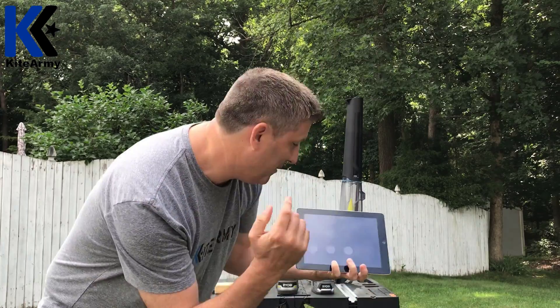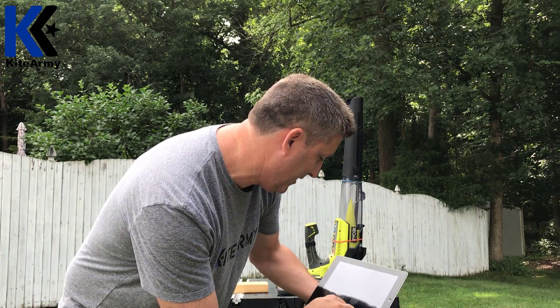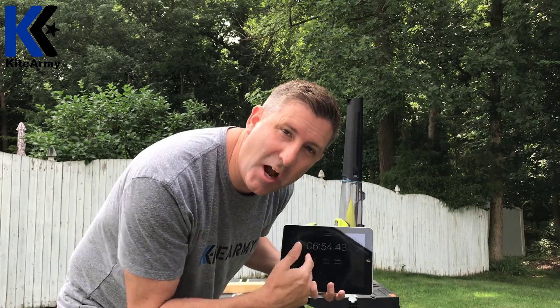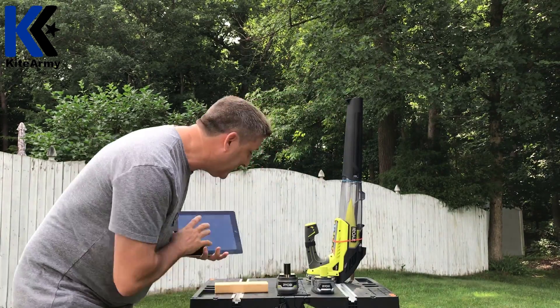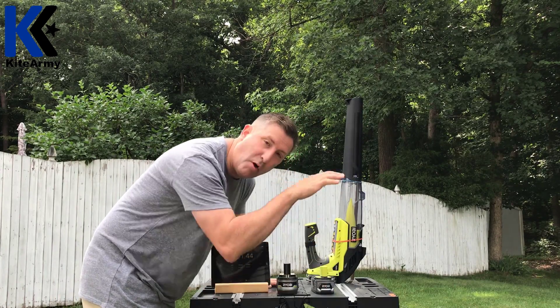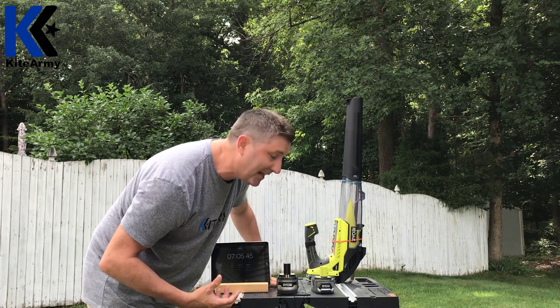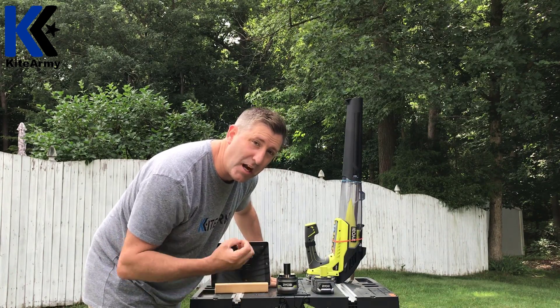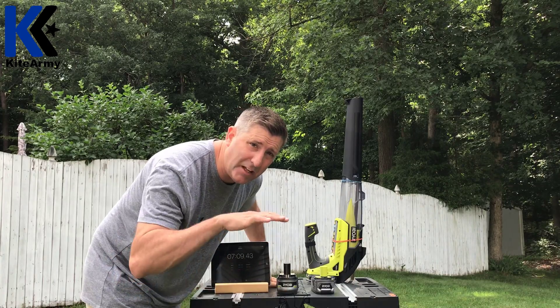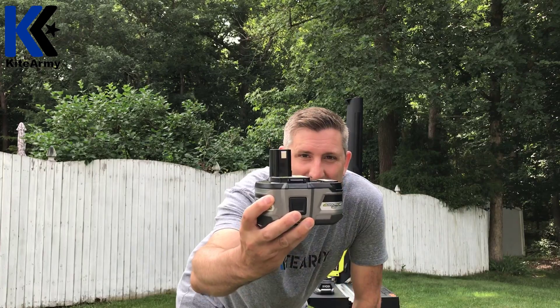That was about 6 minutes and 30 seconds — we estimated the battery should run for 7 minutes. You could see the performance drop over time; the beach ball wasn't as high up, so we weren't drawing 12 amps the whole time. I feel like those 1.5 amp hour numbers might be a little overestimated. Let's try the big daddy — the 6 amp hour battery.